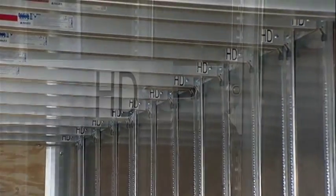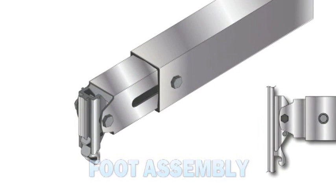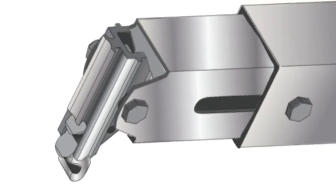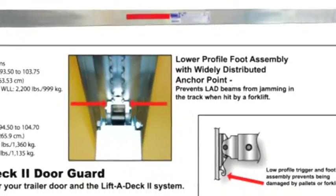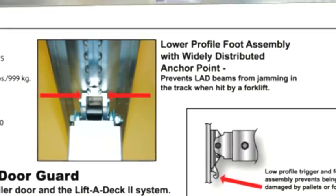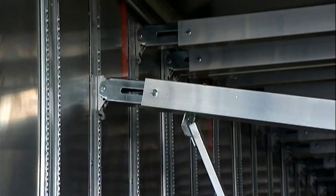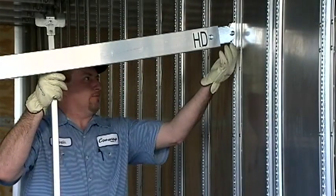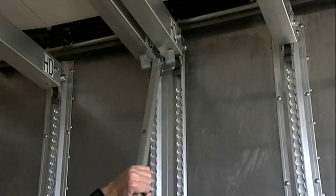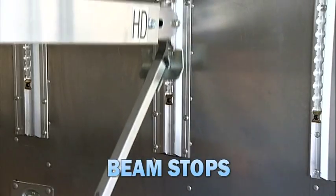On each end of the deck beam, a simple secure foot assembly locks the beam at the desired height. Each foot assembly has two locking lugs. The second lug provides additional insurance that the beam is securely locked in the track. For added durability, the foot assembly has a widely distributed anchor point. This prevents the beam from jamming in the track if hit from the side by a forklift. Both the system track and beam foot assemblies are precision machined to provide smooth sliding beams for years to come. No lubrication is required on either the system track or foot assemblies.